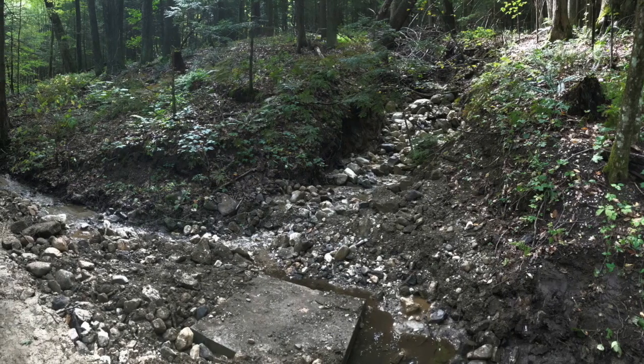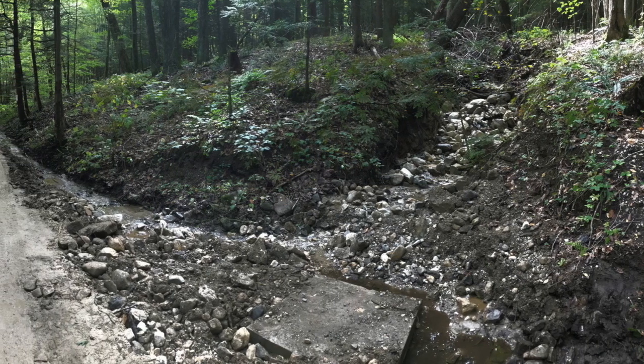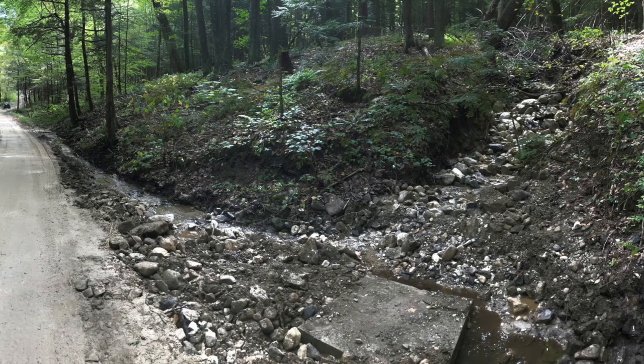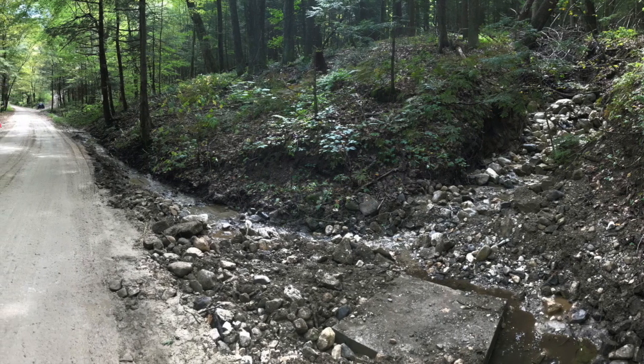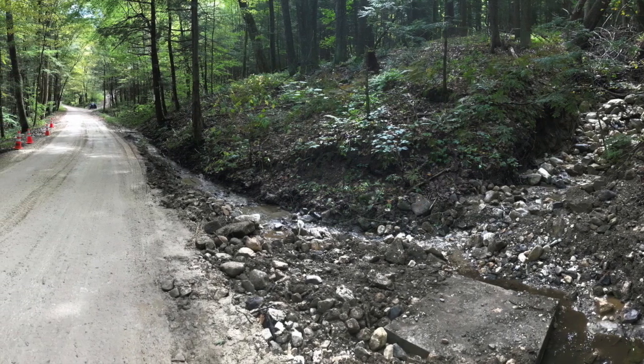Many Berkshire towns experiencing similar issues can follow these examples to become better prepared for climate impacts. Increasing rainfall intensity has crept up and caused problems in many rural communities, and these BMPs can be adopted in similar settings.